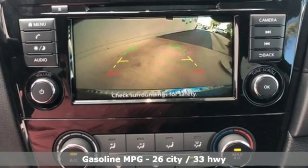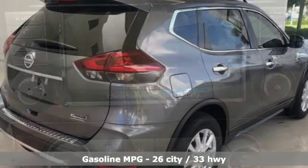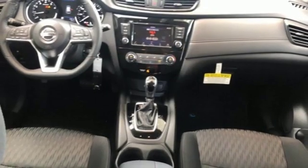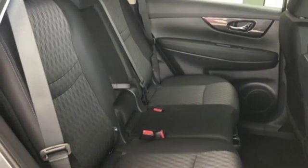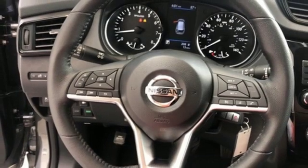It comes nicely equipped with features you'll love: streaming audio, power-heated mirrors, front-heated bucket seats, wireless phone connectivity, leather steering wheel, inline four-cylinder engine, aluminum wheels, gas-pressurized shocks, and continuously variable automatic transmission.